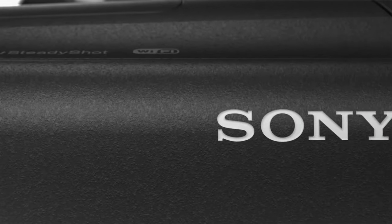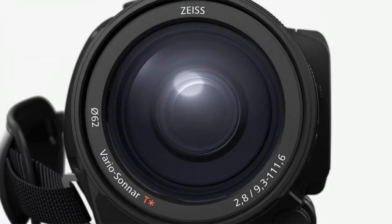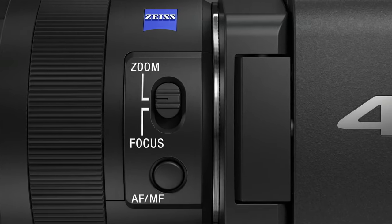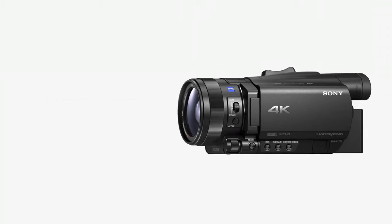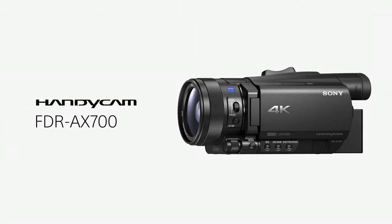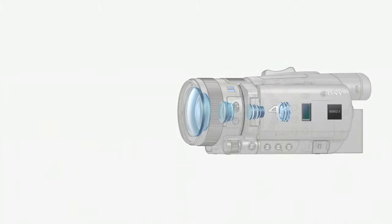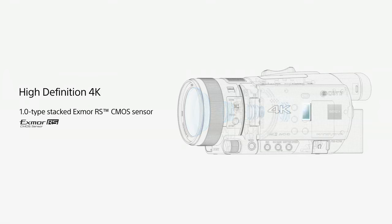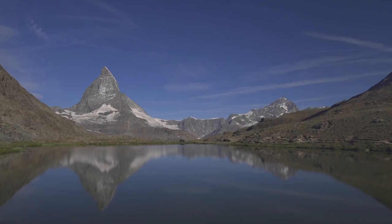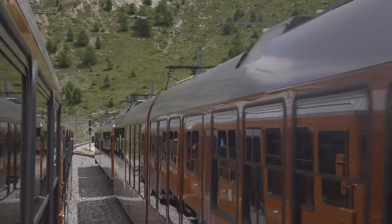Coming in at number 9, Sony's FDR-AX700. Sony's AX700, initially released in the fall of 2017, replaces the outgoing AX100 flagship, and it now takes the helm as Sony's newest high-performing Handycam model aimed at the prosumer market. It features a 1-inch stacked Exmor RS CMOS sensor, a 29-348mm Zeiss lens, a 3.5-inch articulating touchscreen, a tilting viewfinder, optical stabilization, HDR, DCN, dual card slots, ND filters, time-lapse recording, wireless connectivity, and headphone and microphone inputs.